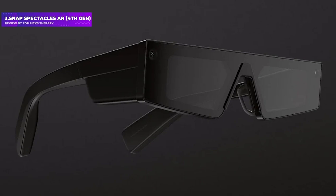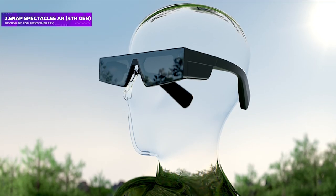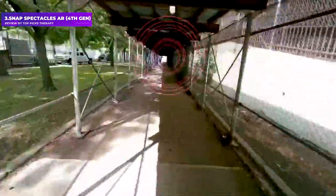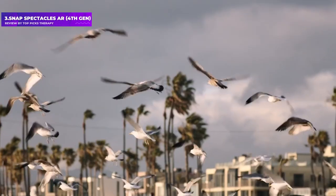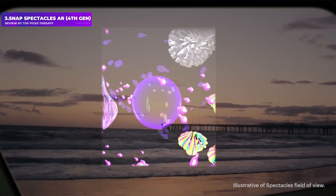Number 3: Snap Spectacles AR, 4th Gen. Snap Spectacles AR is a different beast from what we've seen before from the company, jumping from smart glasses to AR specs for the first time. Under the hood, there's Qualcomm's Snapdragon XR1 processor powering performance. The field of view is just 26.3 degrees, but the Snap spatial engine allows for six degrees of freedom, enabling you to move around while visuals overlay in your space.